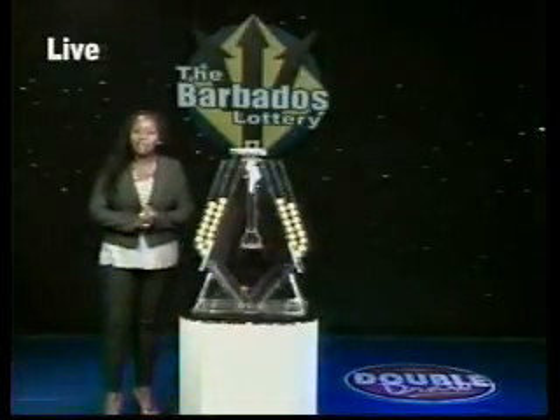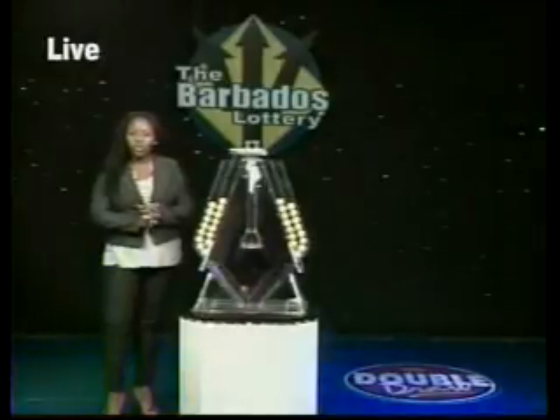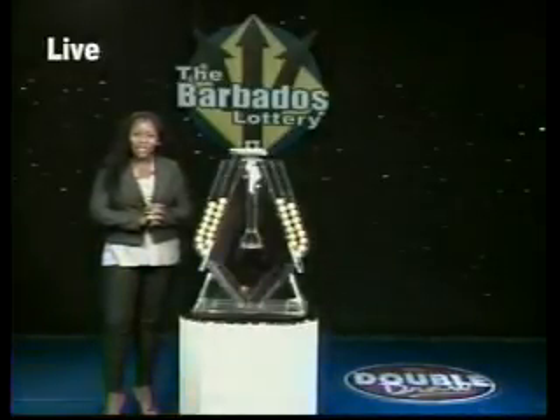Double Draw has winners too many to mention, with winnings of more than $33 million annually. That's over $630,000 won weekly.